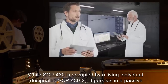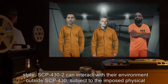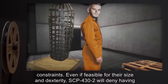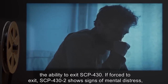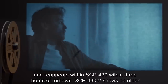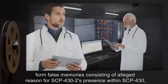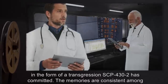While SCP-430 is occupied by a living individual, designated SCP-432, it persists in a passive state. SCP-432 can interact with their environment outside SCP-430, subject to the imposed physical constraints. Even if feasible for their size and dexterity, SCP-432 will deny having the ability to exit SCP-430. If forced to exit, SCP-432 shows signs of mental distress and reappears within SCP-430 within 3 hours of removal. SCP-432 shows no other anomalous properties or traits.